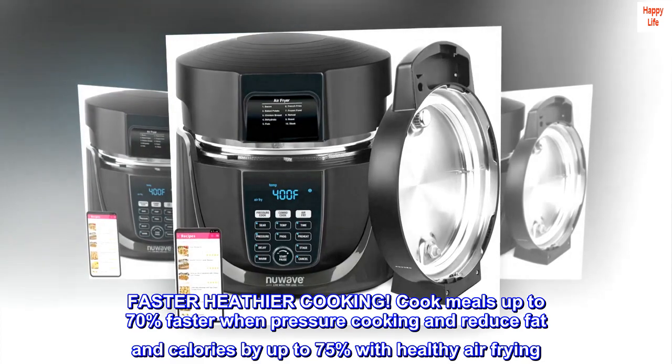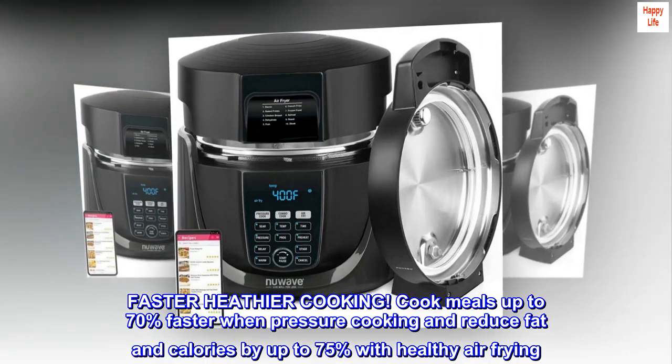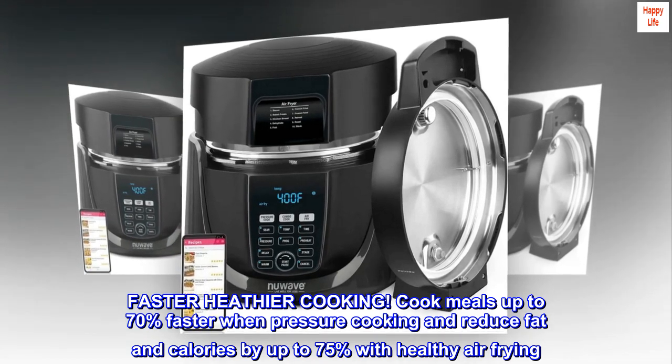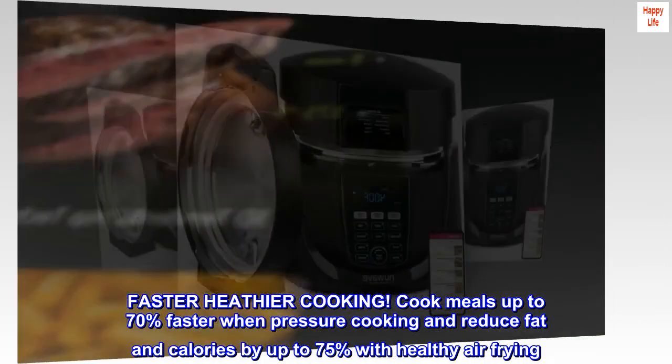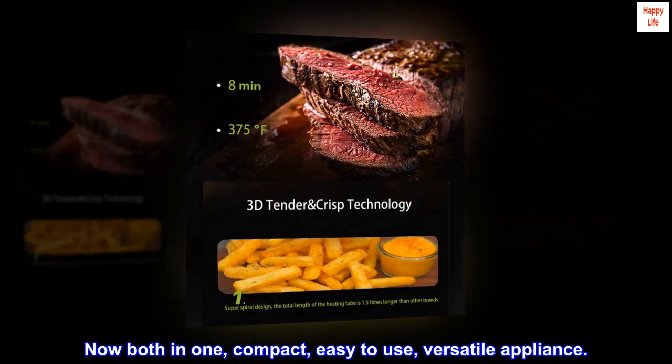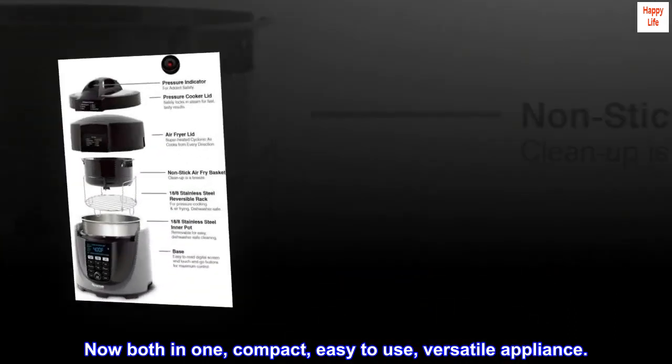Faster, healthier cooking. Cook meals up to 70% faster when pressure cooking and reduce fat and calories by up to 75% with healthy air frying. Now both in one compact, easy to use, versatile appliance.